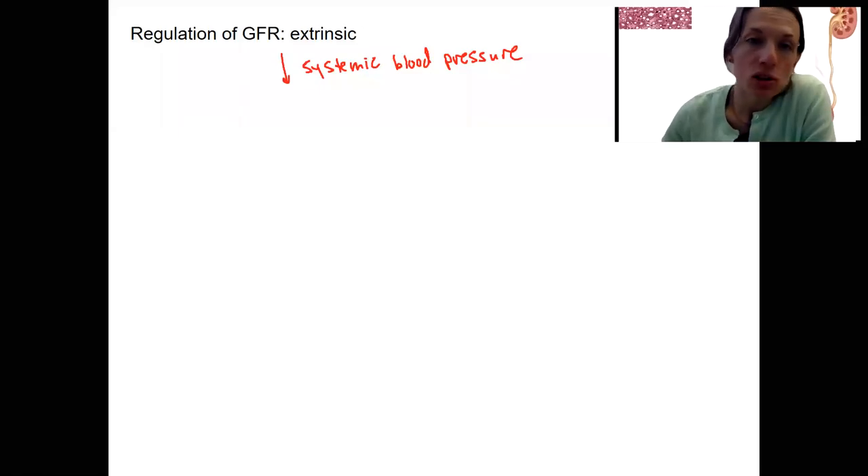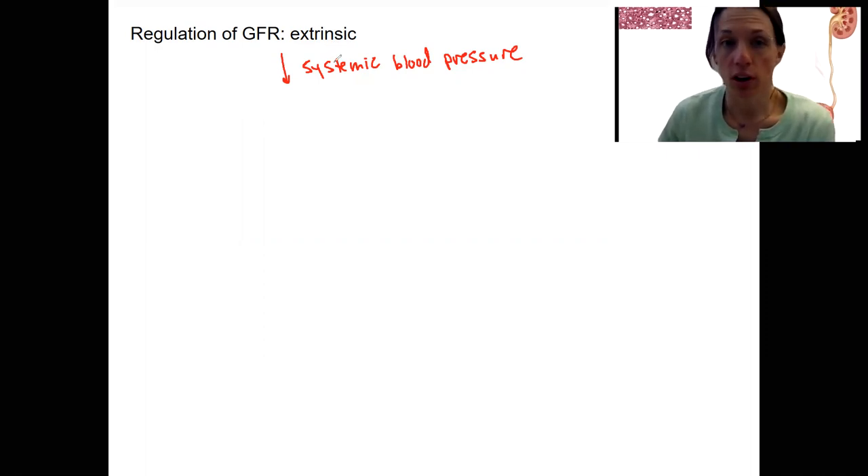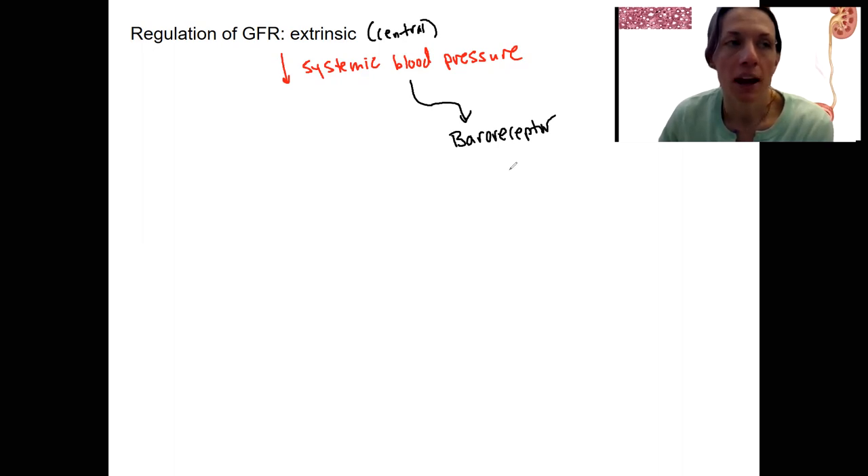We've assumed that intrinsic regulation of GFR is not sufficient, so the kidney is calling in the central nervous system and endocrine systems to control GFR via extrinsic, central control. Our stimulus is still a drop in systemic blood pressure, and that's going to do a couple of things in addition to local regulation. Baroreceptors detect this at the aortic arch and carotid artery, and they are going to decrease in their firing, which will trigger the sympathetic nervous system.